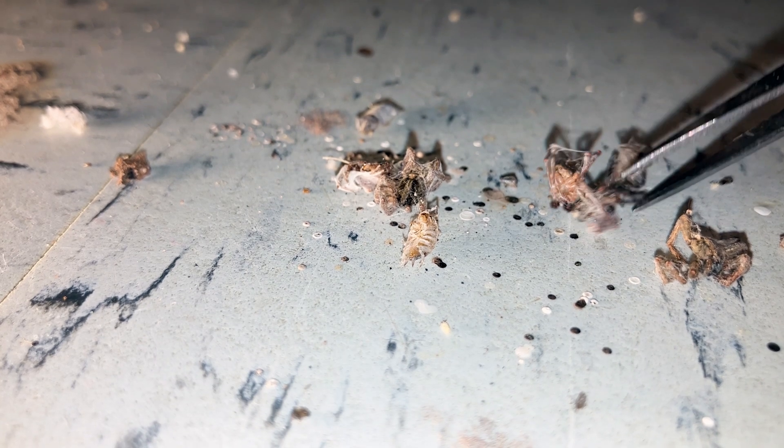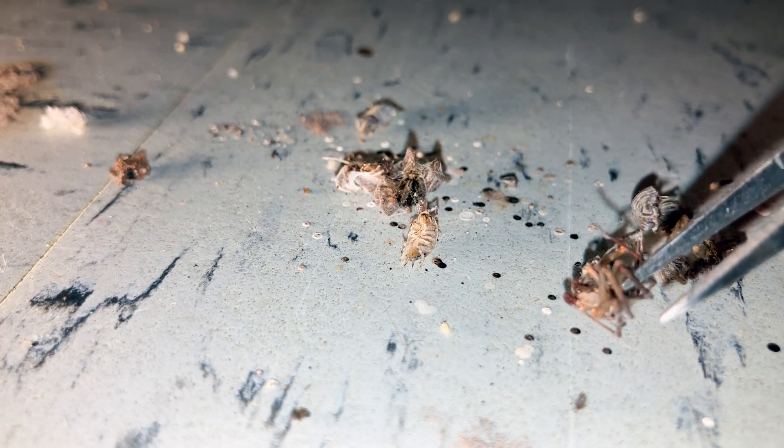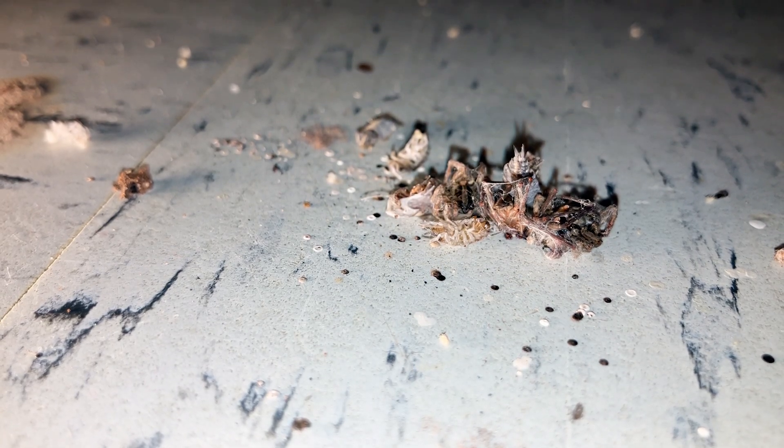This one looks like it may have been a brown recluse, but I'm not certain — I can't see it all that well. It's quite desiccated. If you see these little brown spots like that underneath furniture, that's what that is: the excrement from a triangulate cobweb spider or another Steatoda species.